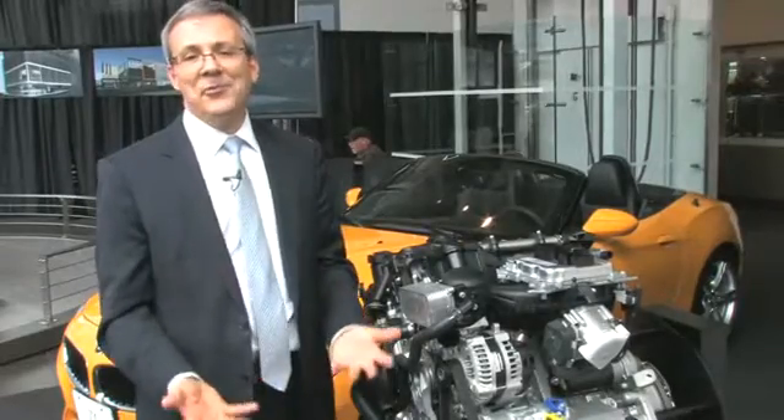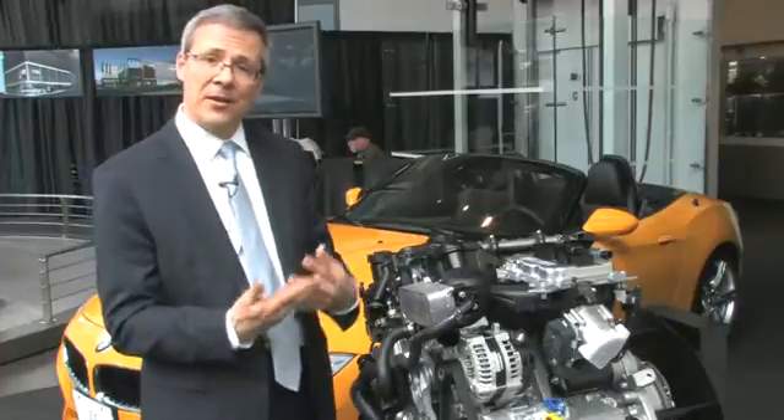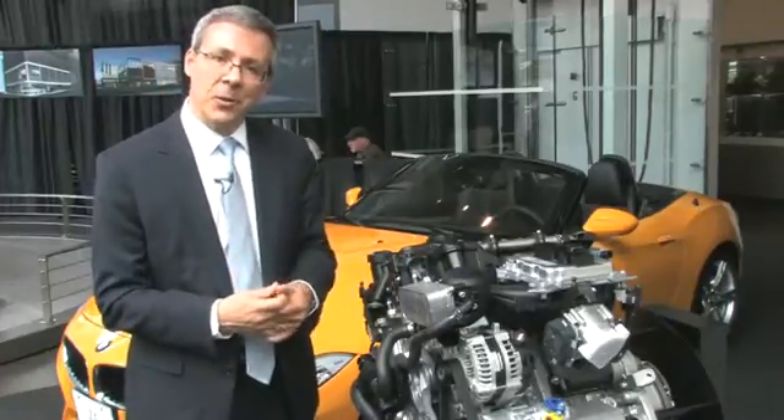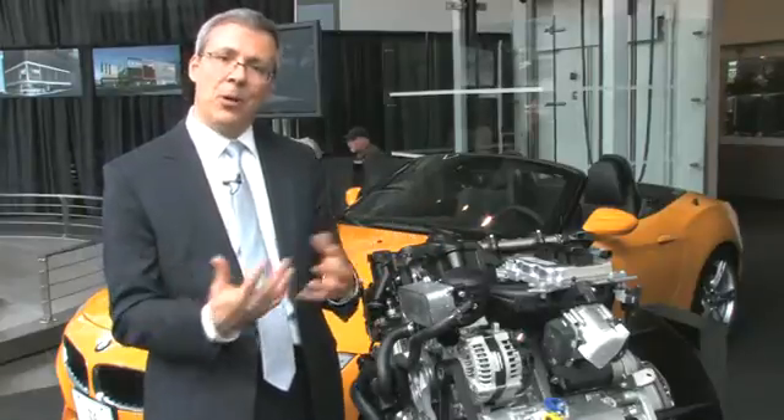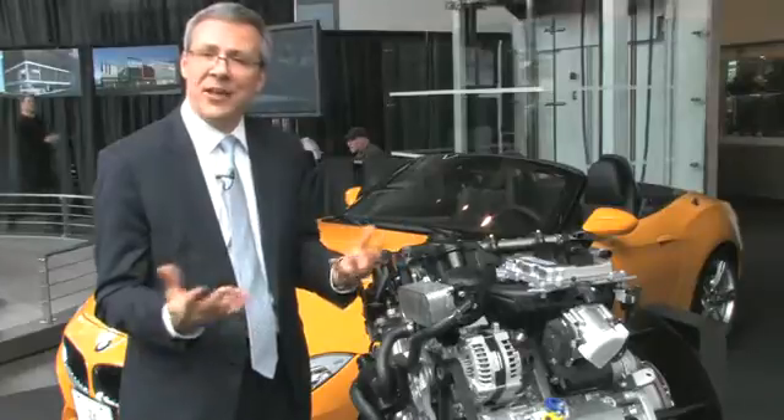I think if you love driving, you're going to love this engine. It's got a lot of power and a tremendous amount of torque, and that torque comes in at very low RPM. So whether you're driving an automatic or manual, it has a great acceleration feel to it. It has a great sound to it.